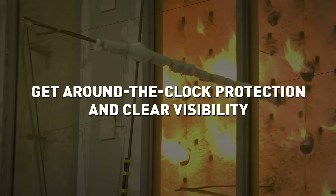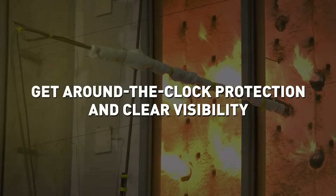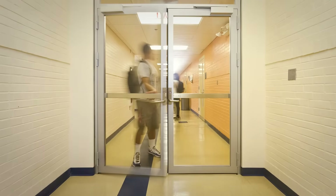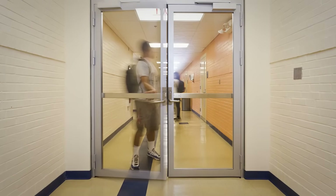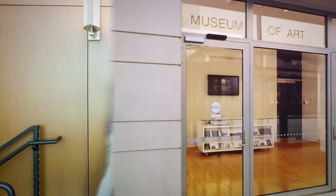Fire rated doors provide around-the-clock protection to help ensure people can safely evacuate a building in the event of a fire. When they're not called upon to limit the spread of fire and provide safe egress, they serve as a regular door pathway, making good visibility crucial.